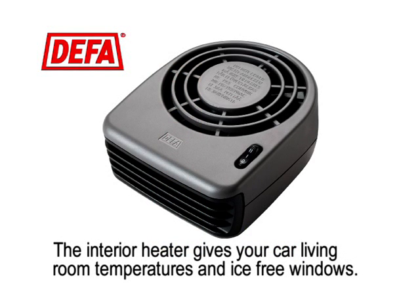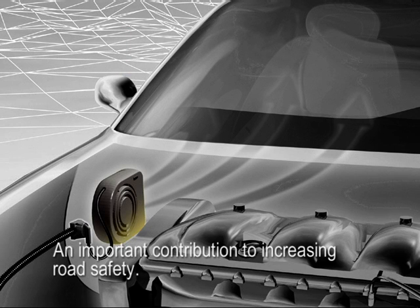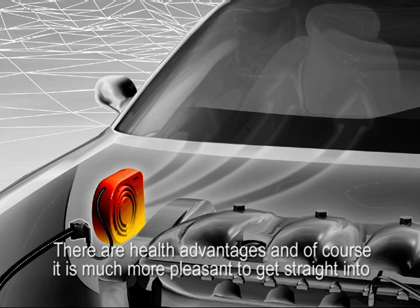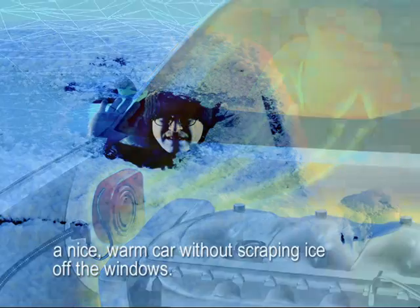The interior heater gives your car living room temperatures and ice-free windows — an important contribution to increasing road safety. There are health advantages, and of course it's much more pleasant to get straight into a nice warm car without scraping ice off the windows.